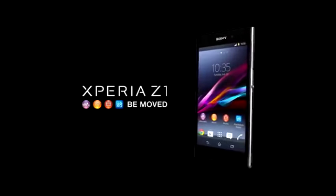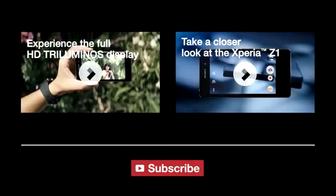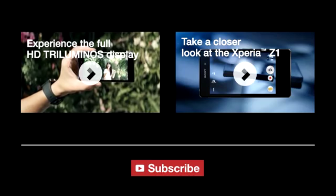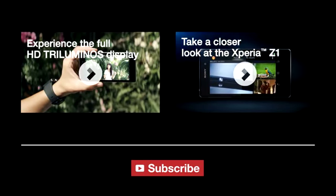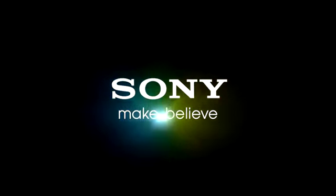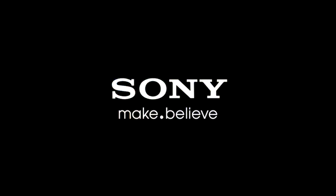The Xperia Z1 comes with a unique combination of an Exmor RS image sensor, a BIONZ for mobile image processing engine, and Sony's award-winning high-quality G-lens, all packed into a 20.7 megapixel camera. Which means that you can take your best pictures in any light and any conditions, whether your subject is fast moving or far away.